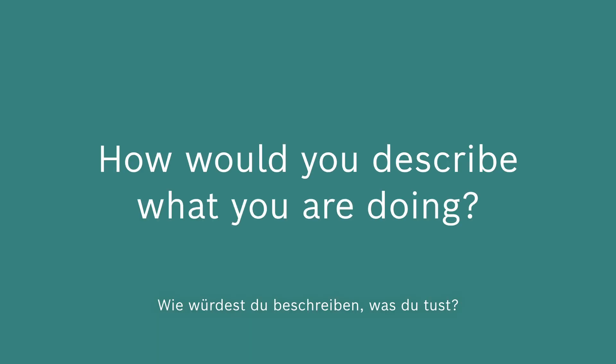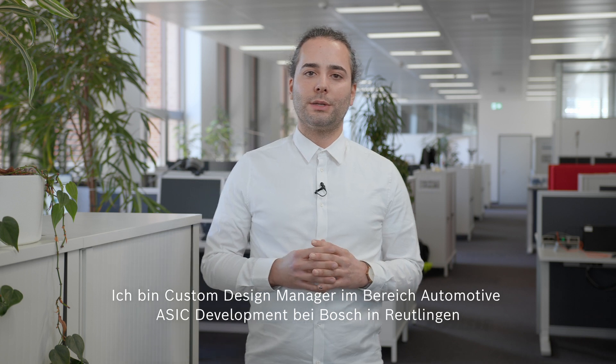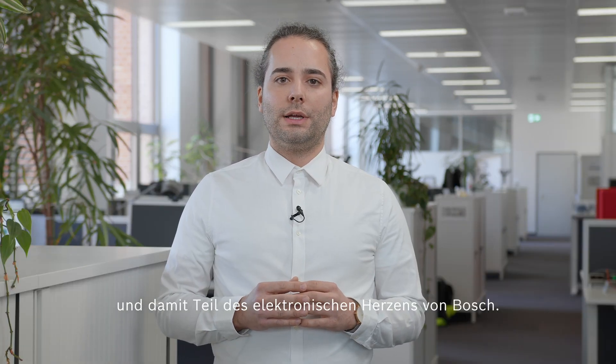Hello, my name is Alfred. Hi, I'm Marcel. Hi, I'm Syrah. I'm a custom design manager in the automotive ASIC development unit at Bosch in Reutlingen, and therefore I am part of the electronic heart of Bosch. I am defining the milestones, the delivery plans, and the design reviews.